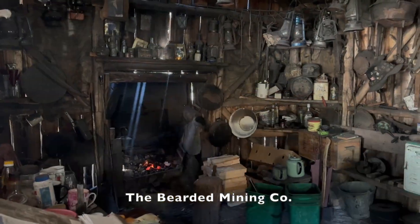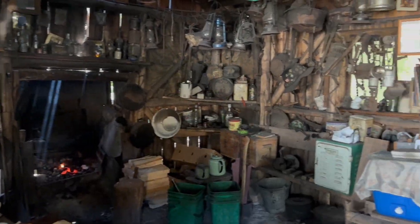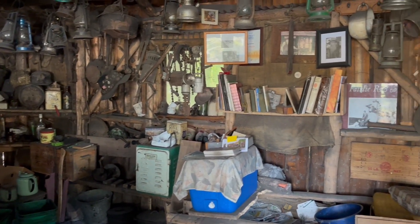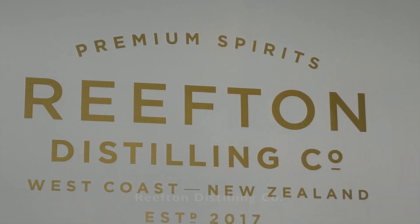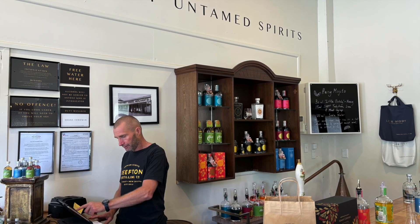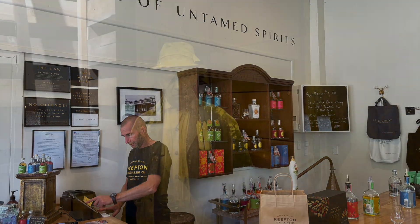It's a must-do while you're in Reefden. Another must-do is visiting the Reefden Distilling Co. This is where Little Bitty Gin — one of the best gins in the entire whole world — is produced. Tasting is free, but once you've tasted you're going to want to buy. So that you don't miss out on things while you're in Reefden,